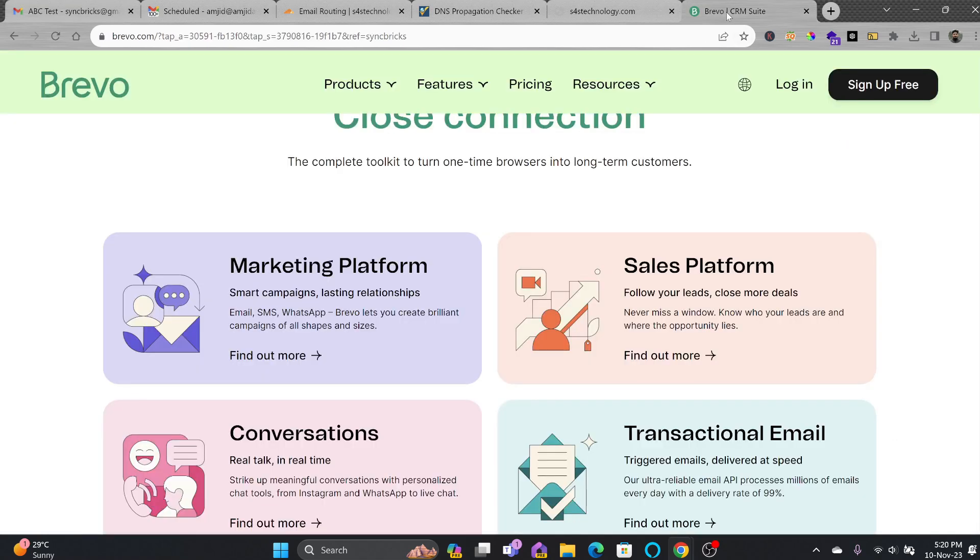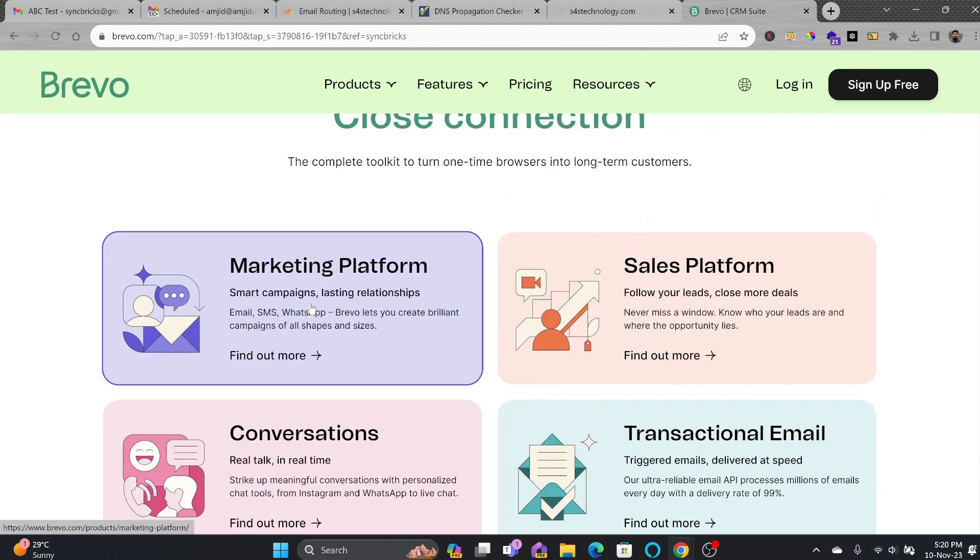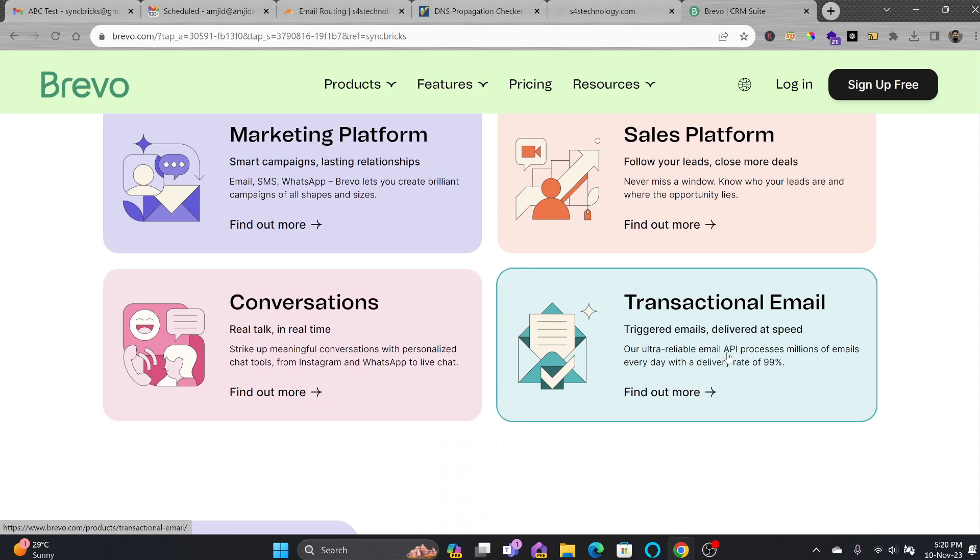The problem is that when I try to send email from my Gmail account, it will be sending as Gmail, which doesn't look professional. For that, we'll be configuring Brevo. Brevo will help you not only to use this as a sending email, but you can also use it for marketing, for conversations, and you can also do transactional emails which will go automatically.